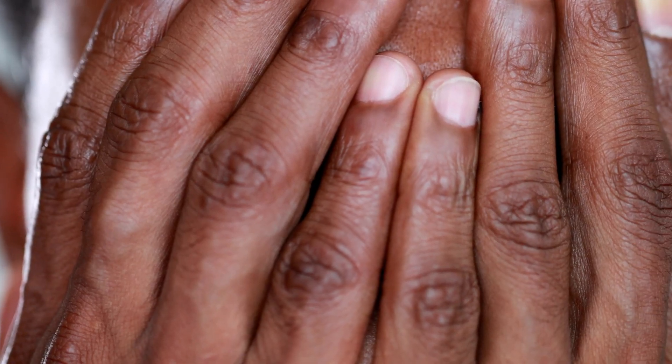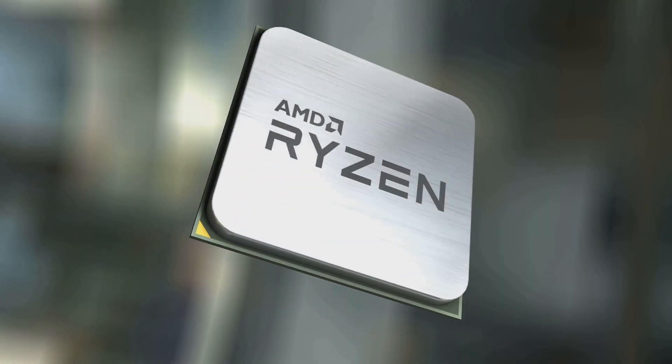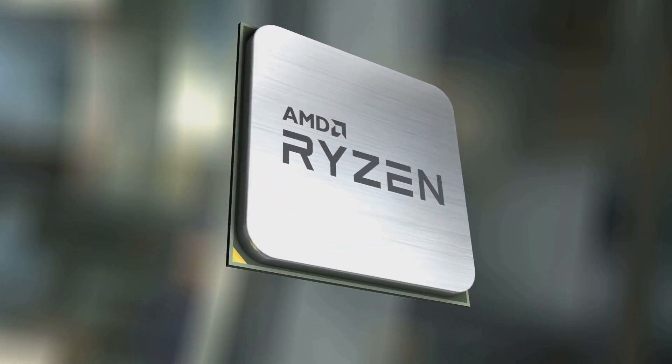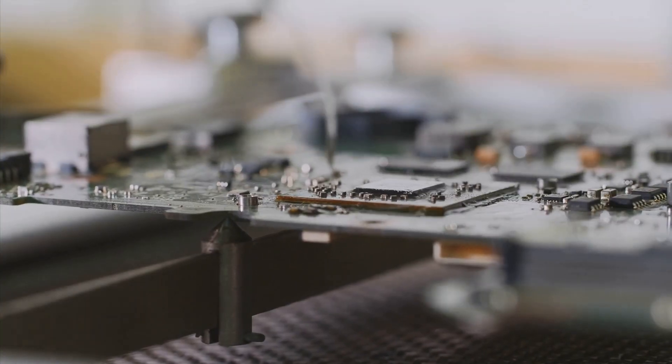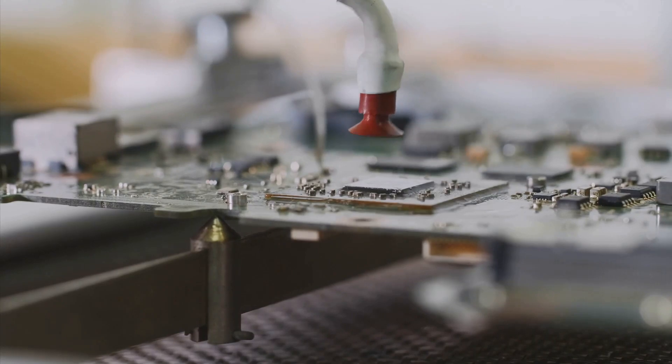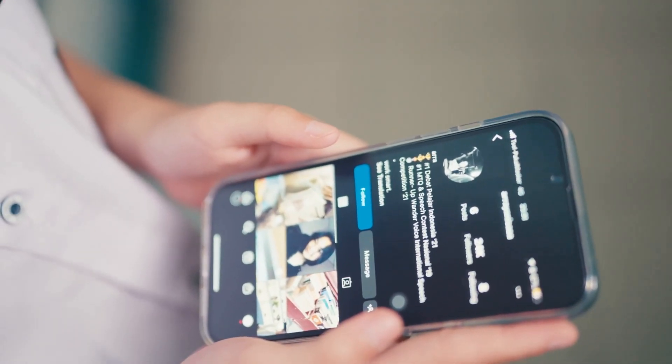Here's where things get really interesting. Medusa Point is rumored to use an updated RDNA 3.X architecture for its integrated GPU, instead of the RDNA 4 or RDNA 5 we all anticipated. This decision has sparked a lot of discussion in the tech community. This leak comes from Golden Pig Upgrade on Weibo.